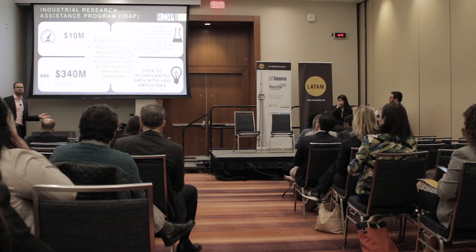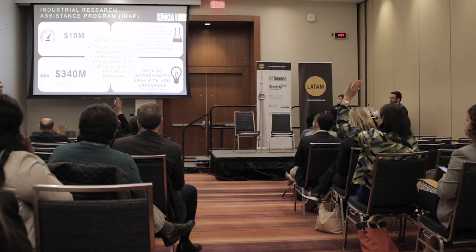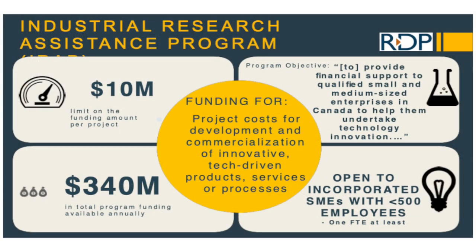Who here has heard of IRAP? This is a program that's been around for a long period of time. It's a federal program for research and development related projects and also to commercialize your technology. So if you have a new project coming up where you're developing a new product — a new fintech solution or something of that nature — IRAP could be a potential grant program to look at.